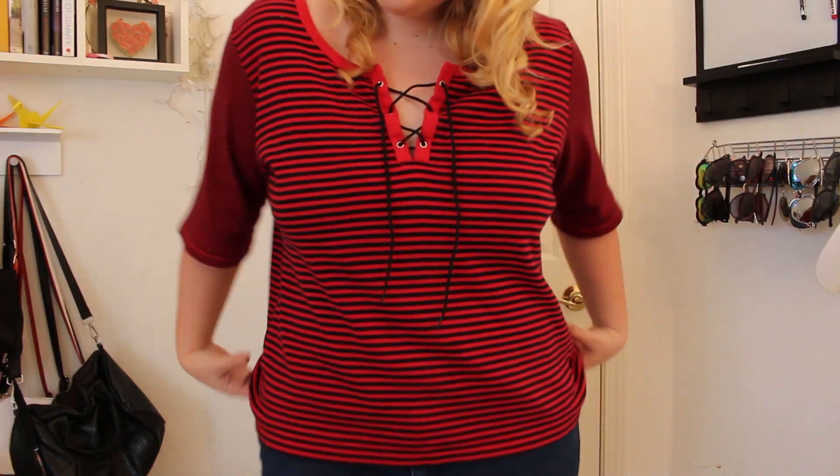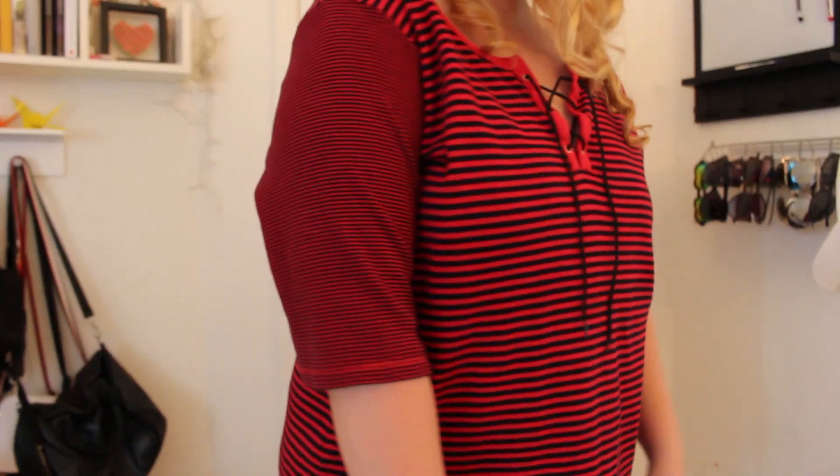Is it really a haul of mine if it doesn't include Savers? The first one I'm so excited to show you. It has the cute little lace-up detail, and it was pretty inexpensive. It was $5.99, and it's an extra large. I actually had a coupon and I got 20% off my entire order.